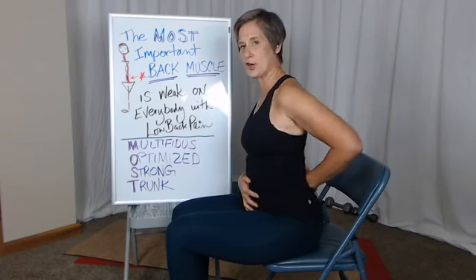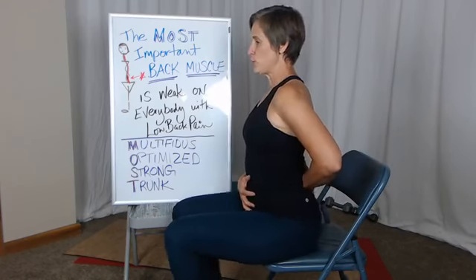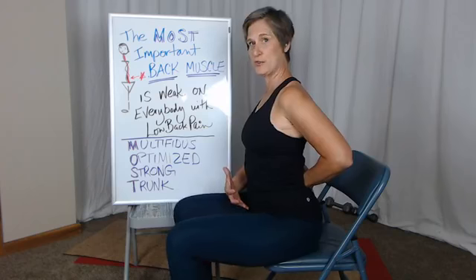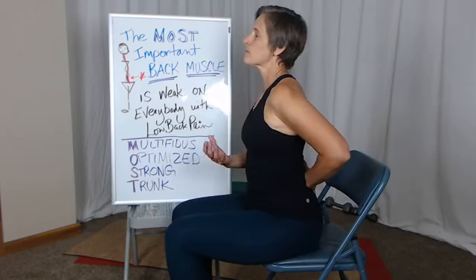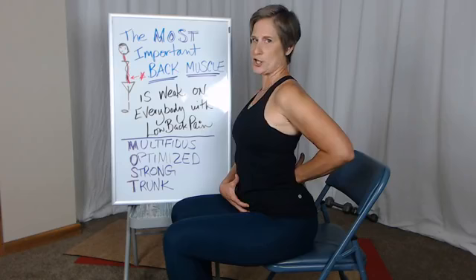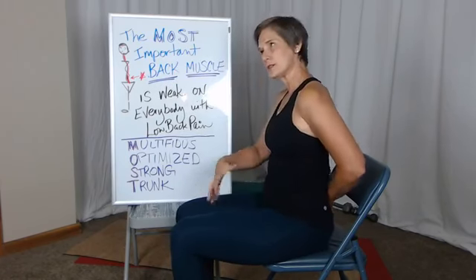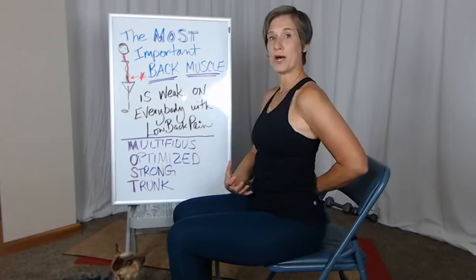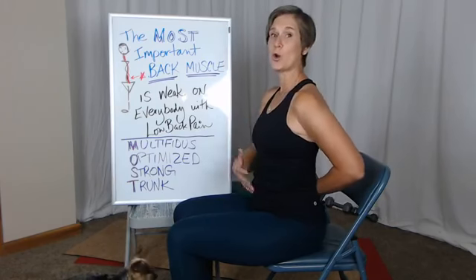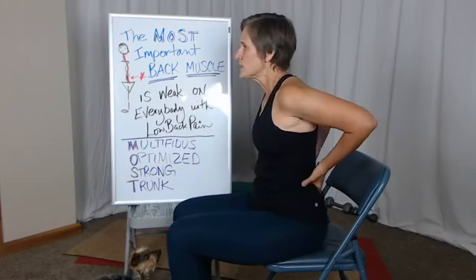I'll put my hand here so you can see the curve. When we go to move, I really promote having this curve in the back as you go to bed, as you go from sit to stand. You don't want to over-accentuate the curve because that kicks in some of the bigger muscles — just this amount of effort to hold your posture with this little normal curve in your back. That's what multifidus does.